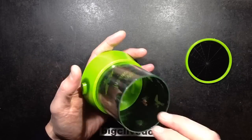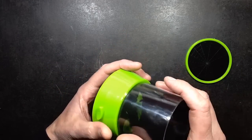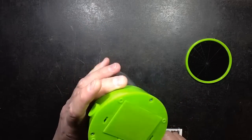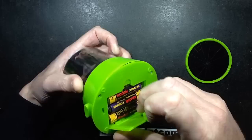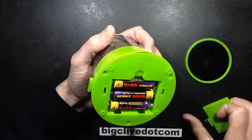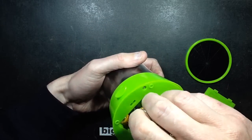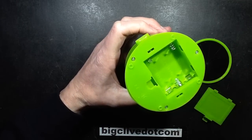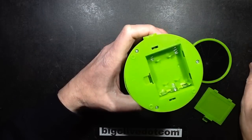Presumably to give it a nice wide viewing angle so it projects out the side as well. It takes three double A's, which is good — that's always good — because I hate things that take triple A's. Double A's have three times the capacity of triple A's in terms of energy density, so that makes them last longer.